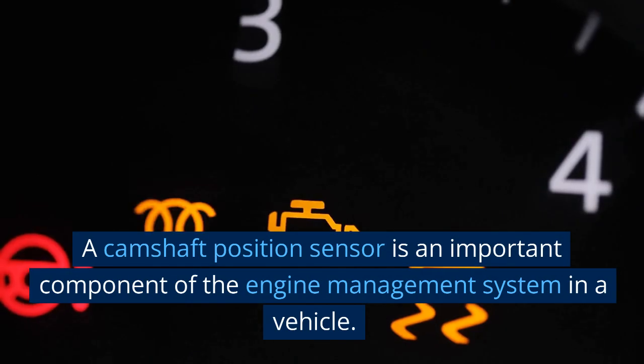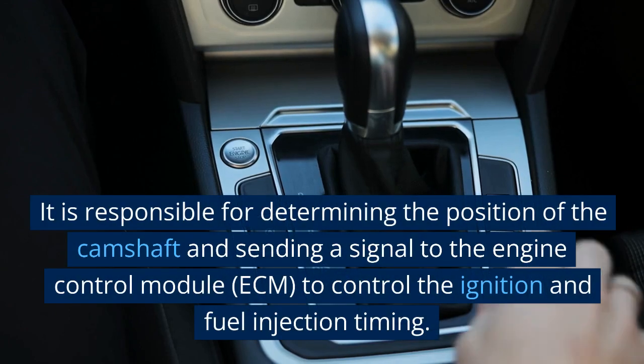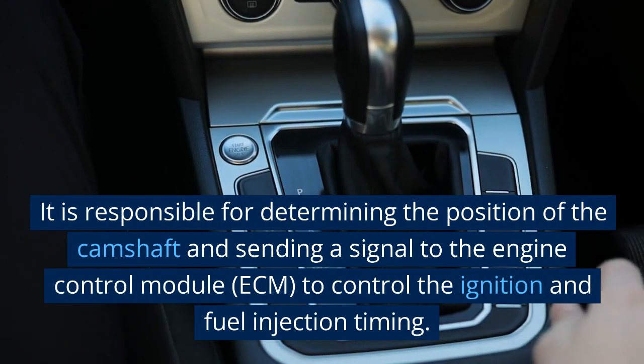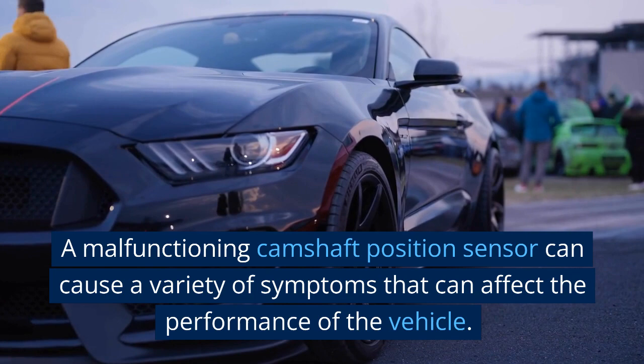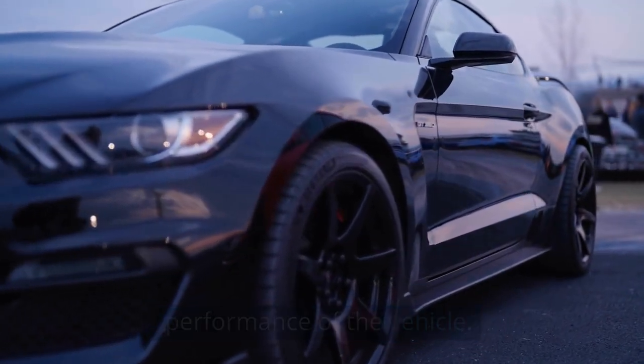A camshaft position sensor is an important component of the engine management system in a vehicle. It is responsible for determining the position of the camshaft and sending a signal to the engine control module (ECM) to control the ignition and fuel injection timing. A malfunctioning camshaft position sensor can cause a variety of symptoms that can affect the performance of the vehicle.